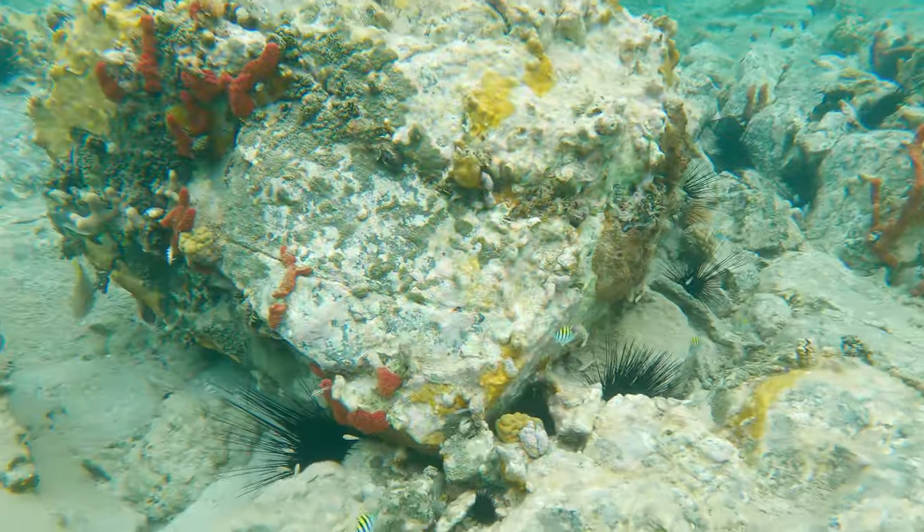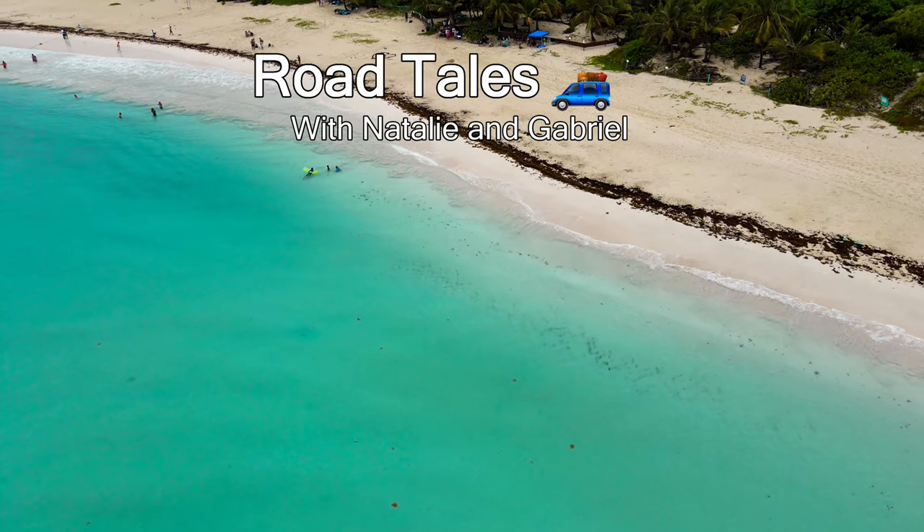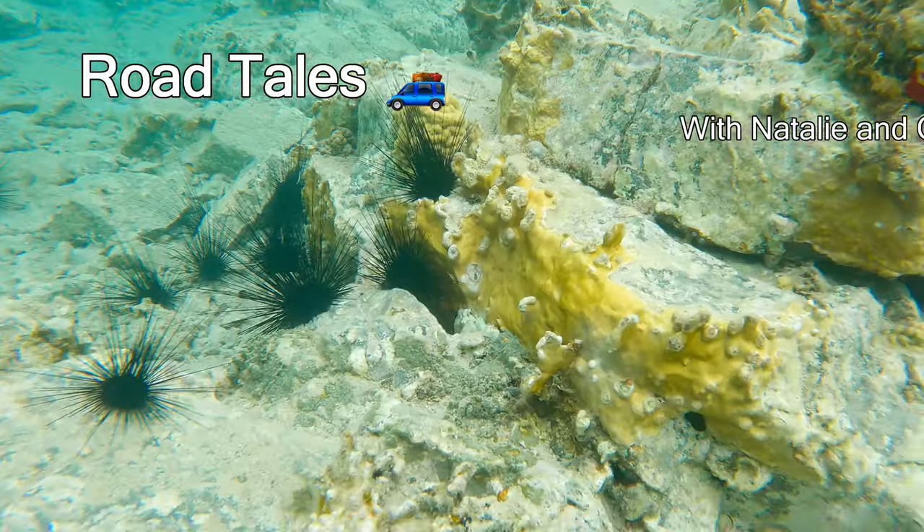Culebra, Cuna del Sol Borincano. Come join us on an incredible adventure to experience this amazing island and one of the most beautiful beaches in the world.